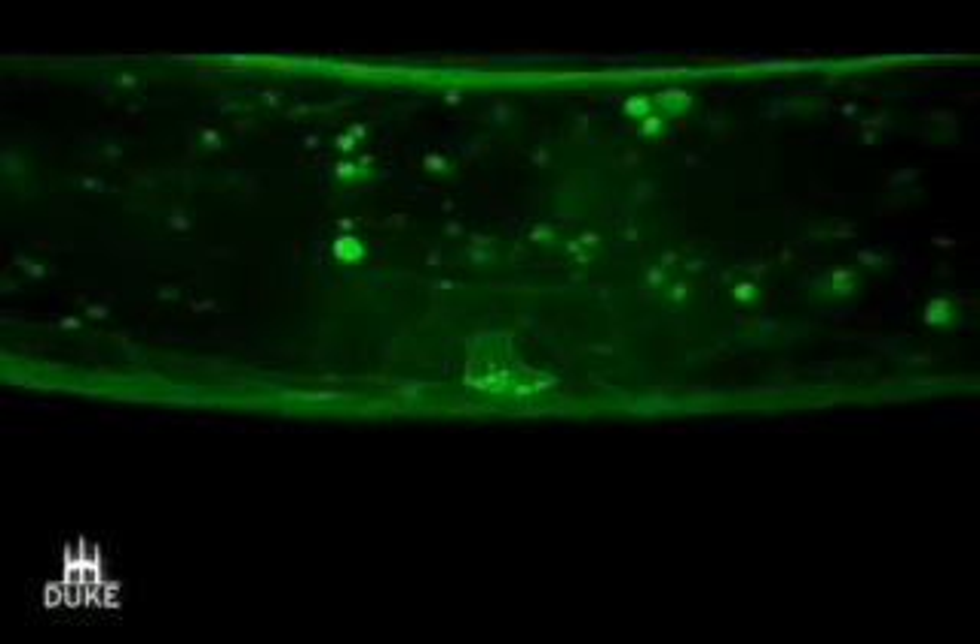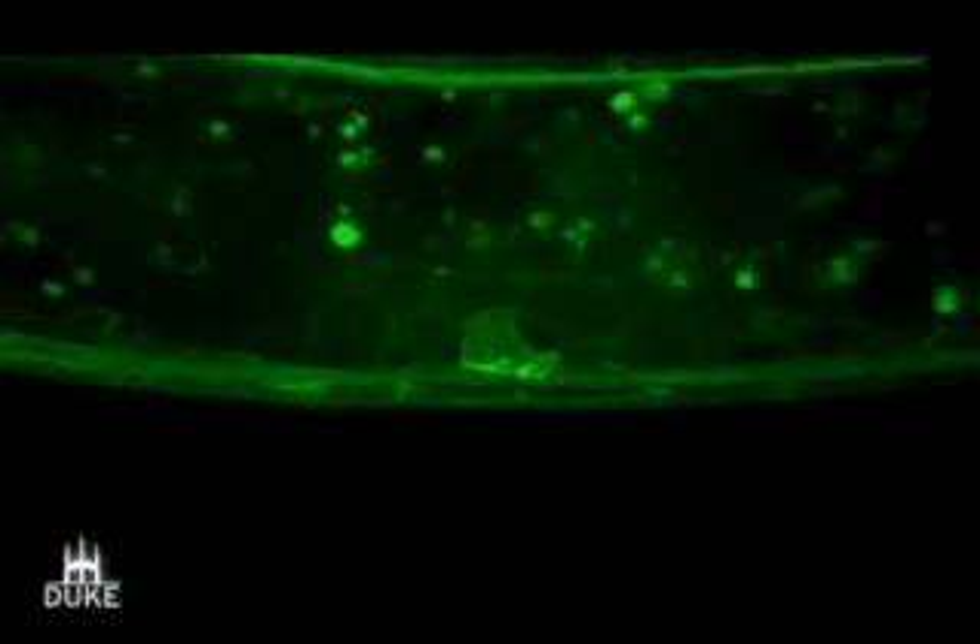Here's another view of the anchor cell, this time shown in green. What we're looking at here are specialized structures called invadapodia. These structures are on the bottom of the anchor cell, and they are the ones that break through the basement membrane.